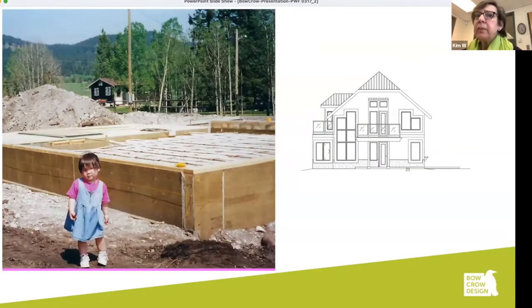Panelization of the foundation is one of the conveniences. In this case, the house was brought to a pretty remote site northwest of Calgary — the whole foundation was panelized in a shop and brought to the site, as were the walls for this little house. The young lady is now in architecture school — not mine, somebody else's.